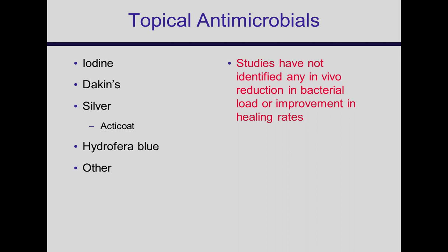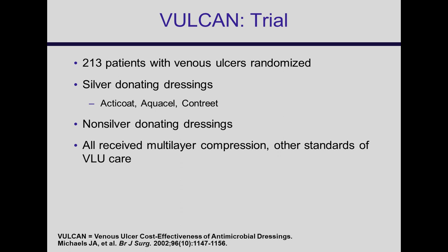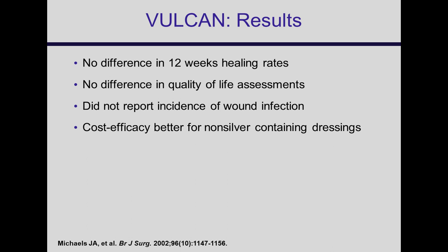The best study on topical antimicrobials — the Vulcan trial in the UK — randomized wounds that didn't look infected to routine silver-donating dressings versus non-silver, with all receiving multilayer compression. They found no difference in outcome in quality of life or healing. So you shouldn't routinely use a topical antimicrobial, though this doesn't answer whether adding one would help a wound that was progressing and then stopped healing.